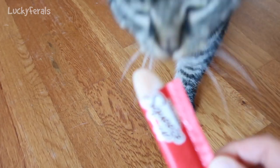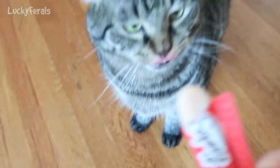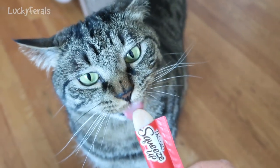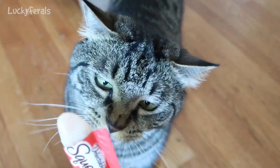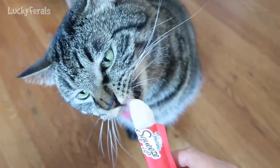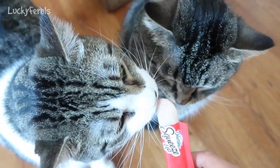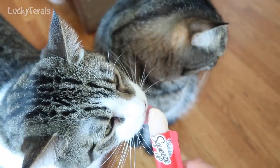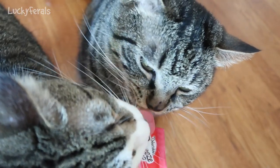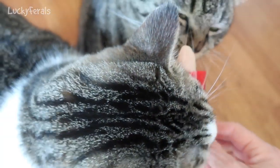Let me see if Simba wants some. Simba, you want a popsicle? It's cold. Do you want a cold popsicle? You have to lick it. Let me see if I can get more out. There we go. Come on, before Stella eats it all. Be careful if you try to bite it — it's cold. Stella really likes it. You don't want any more, Simba? Okay Stella, I understand you like it, but let someone else have some.